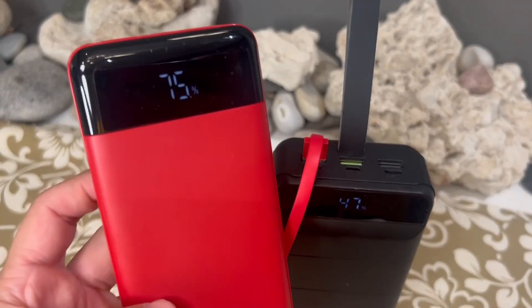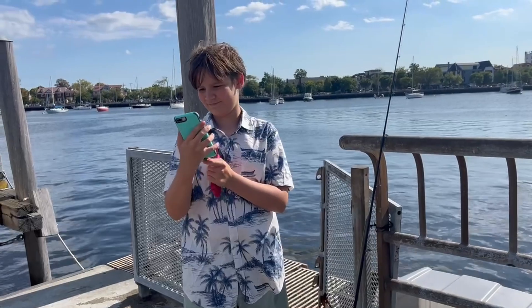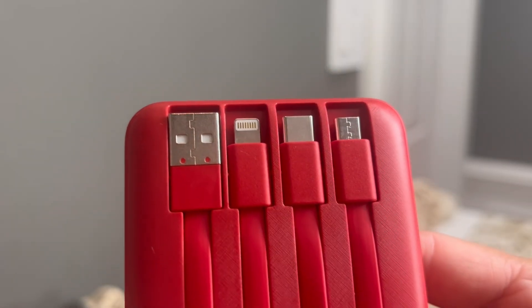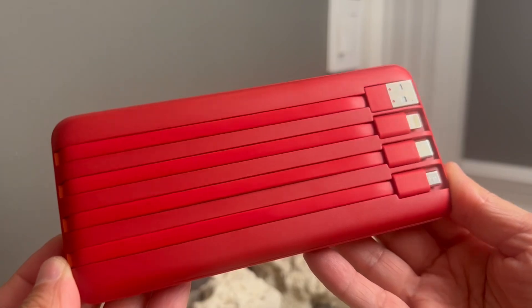USB cable is to charge itself, lightning cable for Apple devices, USB-C cable for newer iPhones and Android devices, and micro port for various other devices. You don't need to carry long cables anymore.